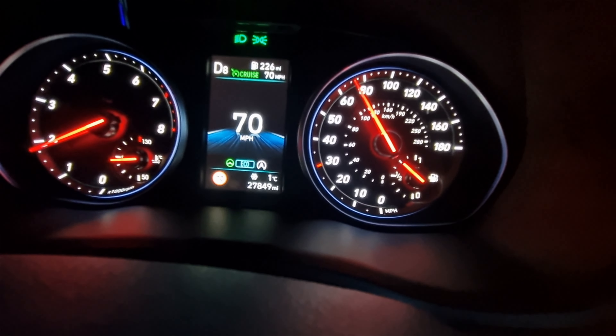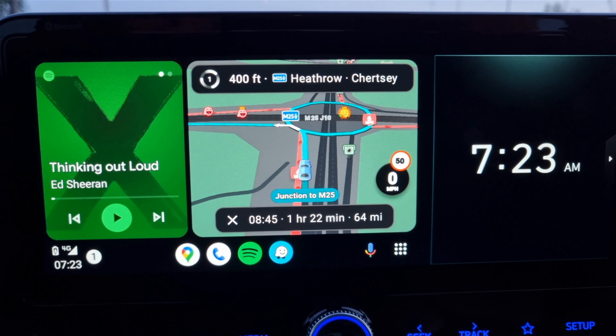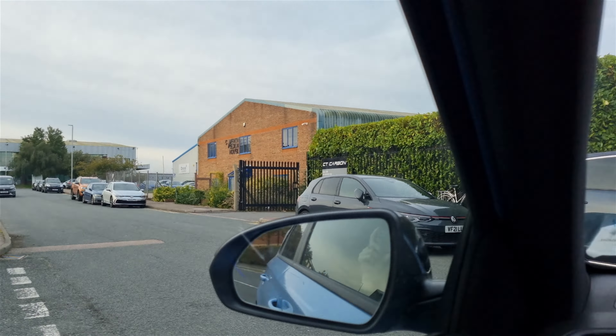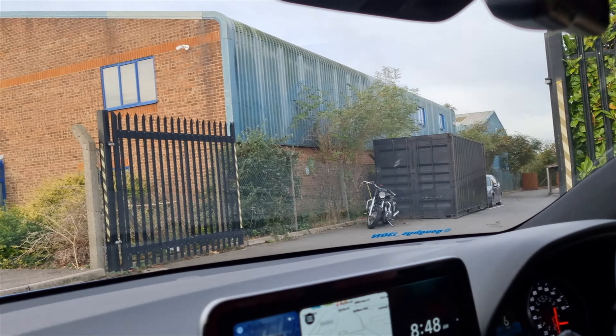I had to be ready to leave by 7am, it was only just daylight and it was two degrees. For those that follow my channel, I have done almost 28,000 miles in my car now. During the journey, Waze decided to glitch out and asked us to circle around a roundabout for no reason, but nearly two hours later, we arrived.